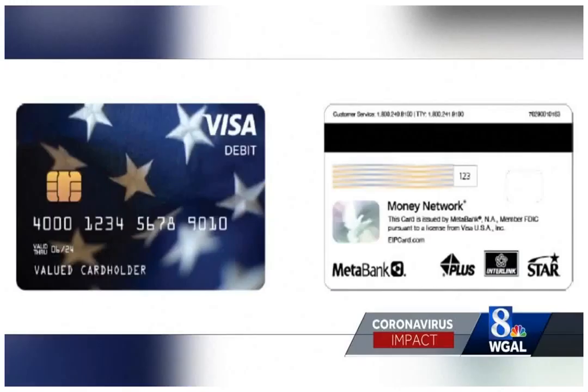Beware of scams: the IRS also reminded people that there are a number of economic impact-related scams to watch out for.